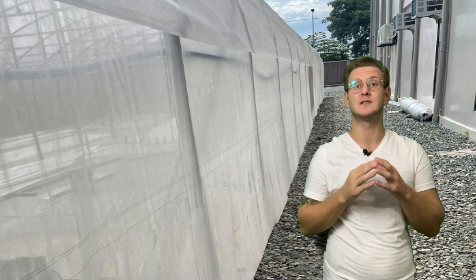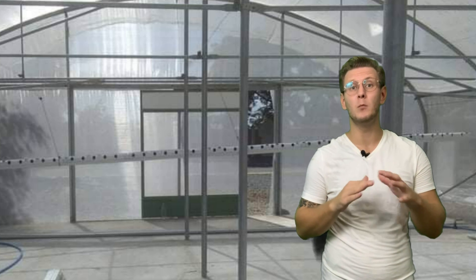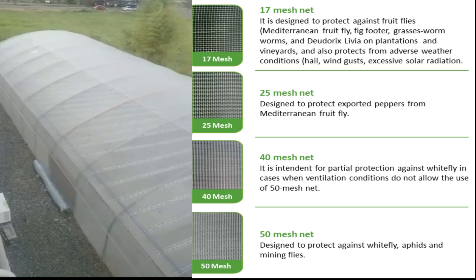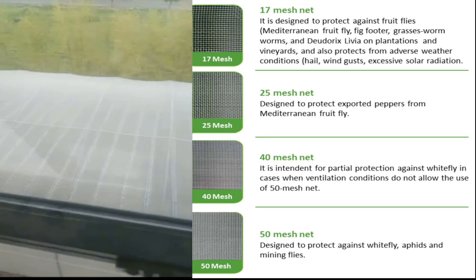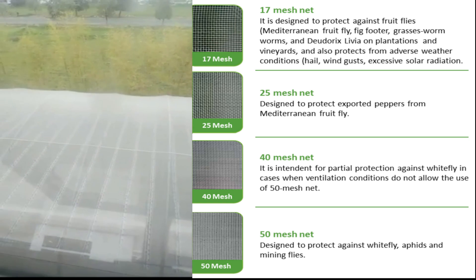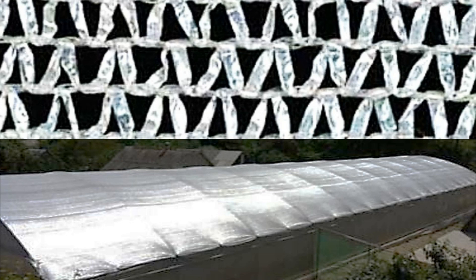The net is attached to the structure by rubber-coated springs, which in case of a natural disaster alert can be removed in minutes. Such net is capable of UV resistance for five years, however our clients have never had any problems with it well after that time. On top, we covered with an O40 aluminum net which reflects the sun and significantly cools the temperature in the net house.